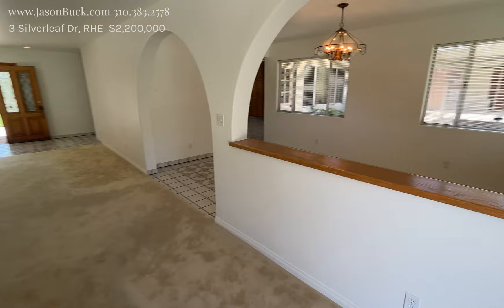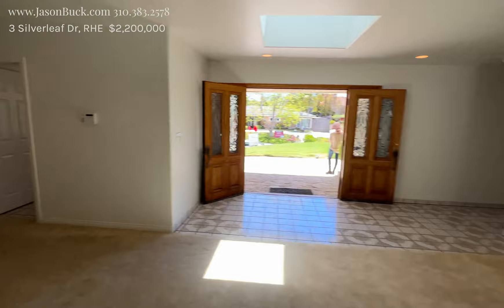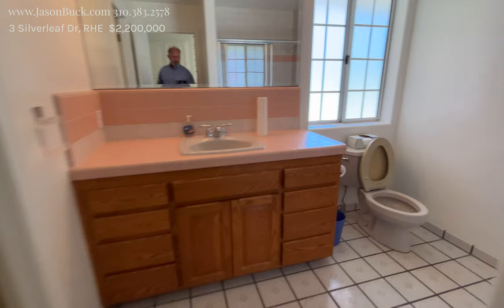Imagine getting rid of the arches and opening that whole thing up and having this big area with the kitchen. That is really not too hard to do — a feasible idea. This is nice.